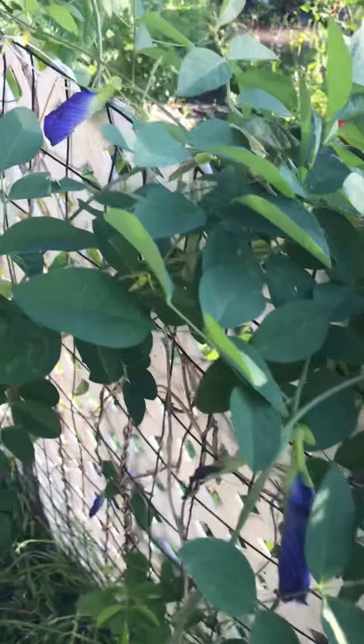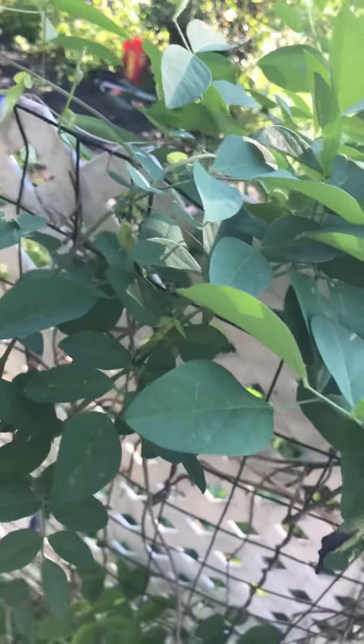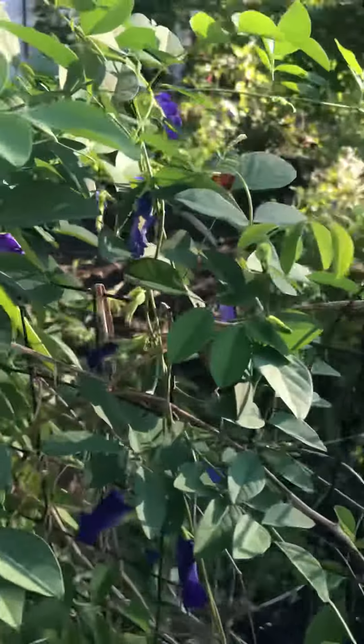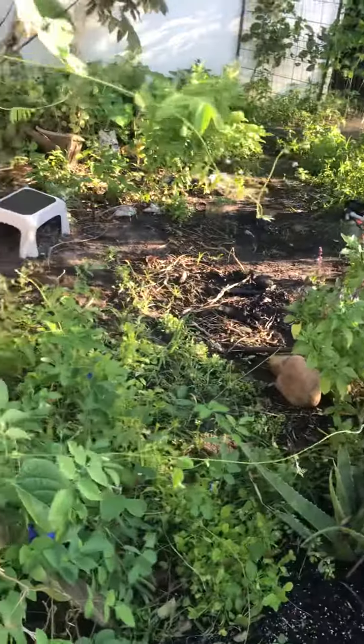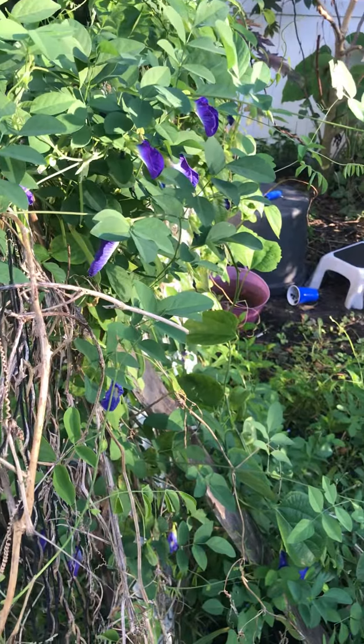That dog next door sounds so awful. It's a pit bull. All pit bulls sound bad, but that one sounds extra specially bad. He actually barked normal the other day and it startled me.